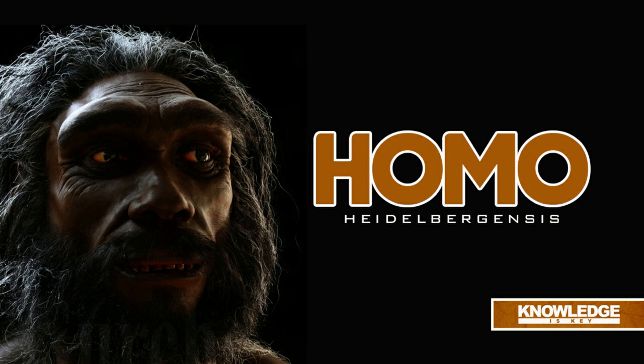A face with only a minor projection results from the shorter jaw compared to older species, and their lower jaw was prominently protruding. Although these hominins might grow as tall as 5 feet 11 inches (180 cm), men typically stand 5 feet 9 inches (175 cm) tall and weigh 136 pounds (62 kg), while females typically stand 5 feet 2 inches (157 cm) tall and weigh 112 pounds (51 kg).